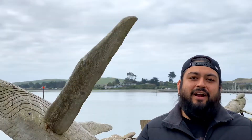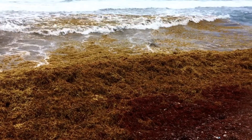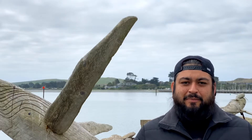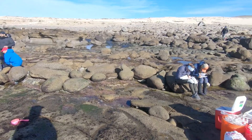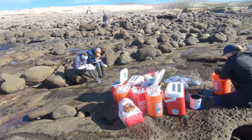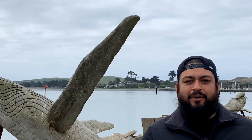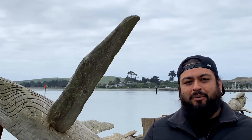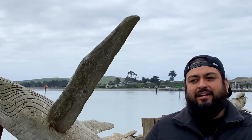Sargassum horneri is a native alga from Japan. It started showing up in 2003 here in California and has slowly been spreading up and down the coast. A lot of work is trying to figure out what it's doing here and how it affects the ecosystem. Some of the research we've seen so far shows that when this invasive seaweed breaks off the seafloor and washes to the shore where black abalone still live, I'm interested in how it affects them and their system.